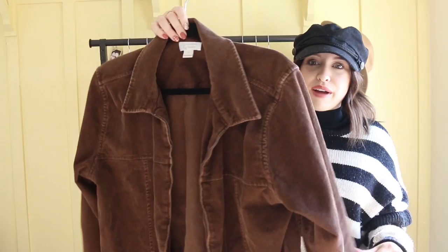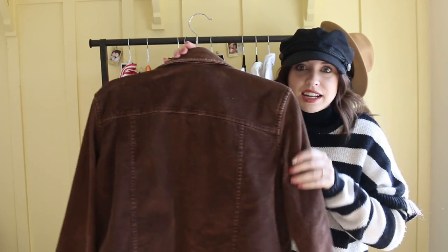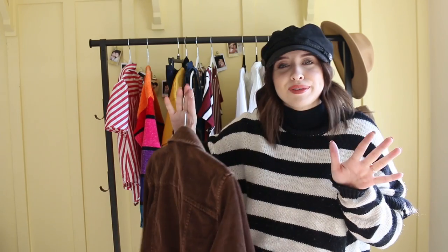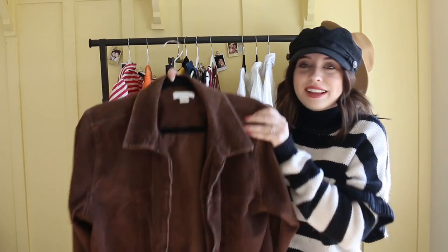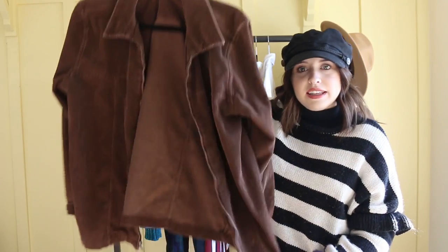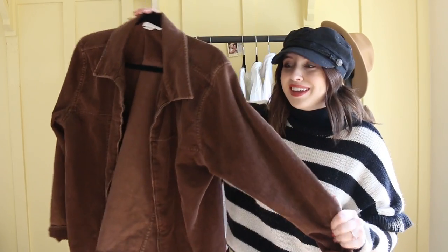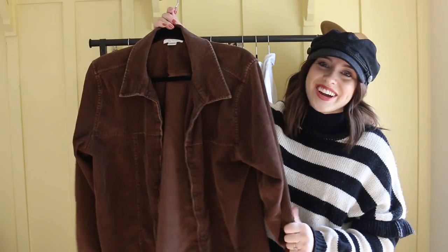So it's just a corduroy brown jacket and it has nothing on the back, which I was really excited about because for some reason at the thrift store, a lot of the stuff has things on the back. But this one is a little bit oversized — it's a large — but I really liked the way that it fit on me. It's just so cute for the fall.